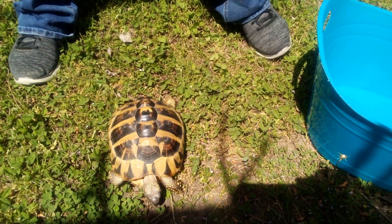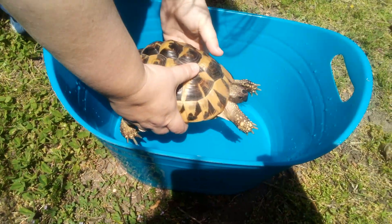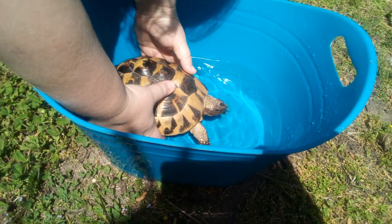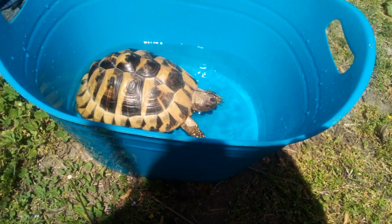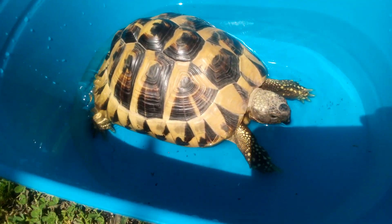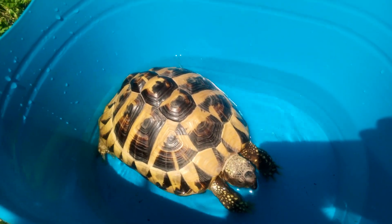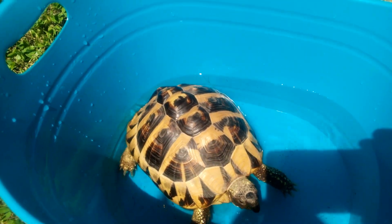We got some lukewarm water over here. We just checked it — it's good. She needs to get a bath. It's bath time!